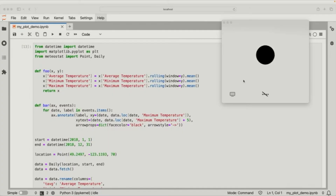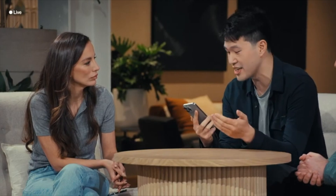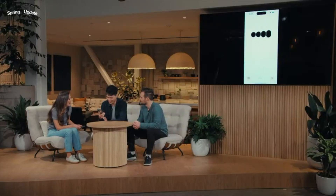GPT-4o can also understand code and explain what it does. Aside from this, GPT-4o is capable of real-time translation — as an example, they demonstrated an English to Italian translation.